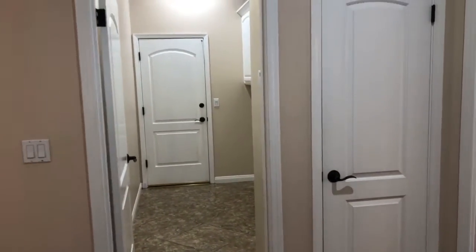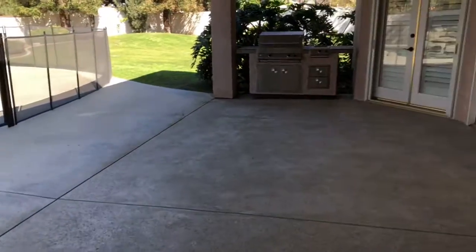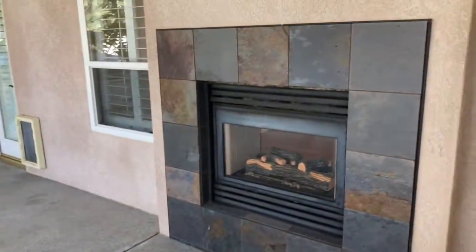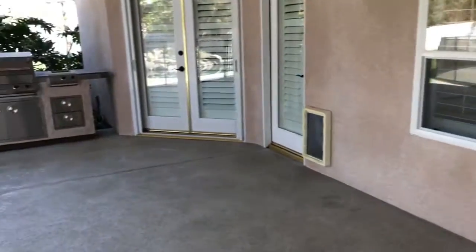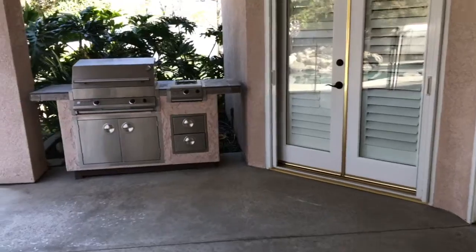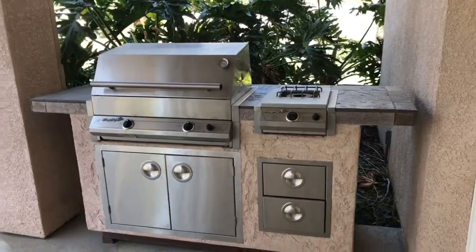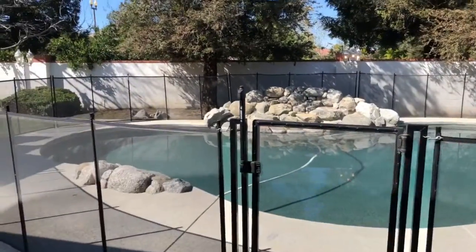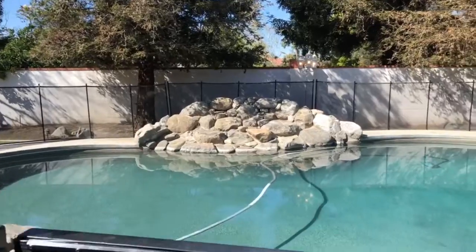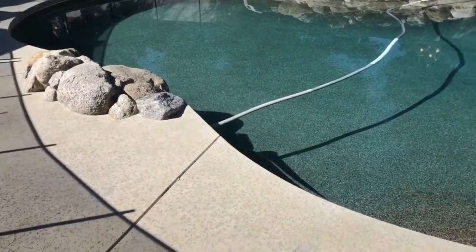That goes to the laundry in the garage. Let's go take a look outside. Here's the backside of that fireplace. Entry to the master is there. Nice built-in grill — this stays. A gorgeous pool is the centerpiece of your backyard, with a Pebble Tech finish and rock waterfall. Really nice.